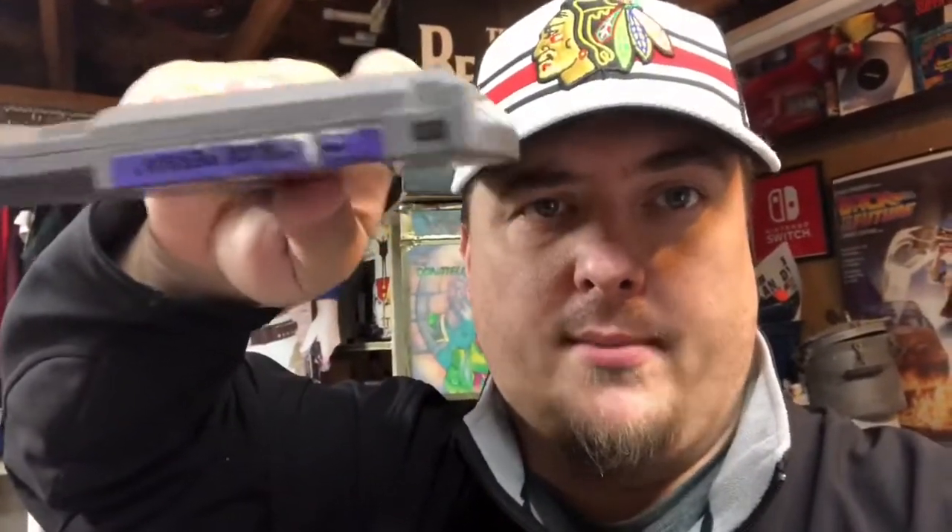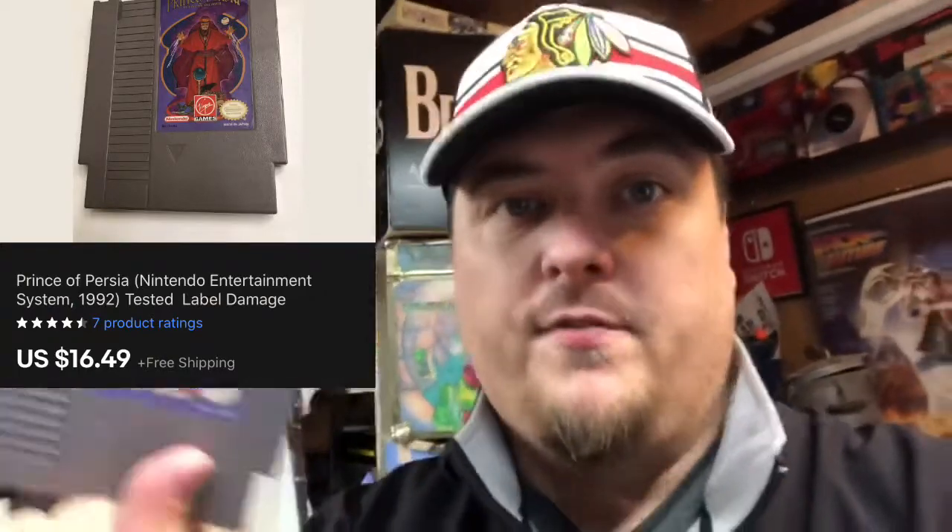How about another Nintendo game — Prince of Persia. Prince of Persia is still a series being made. It had a damaged label and has a video rental place sticker from years ago. It's a popular game and sold for $16.49. If you find one with a clean label it's worth significantly more, but this one with the messed-up label isn't going to bring full price. Sold at $16.49 free shipping.